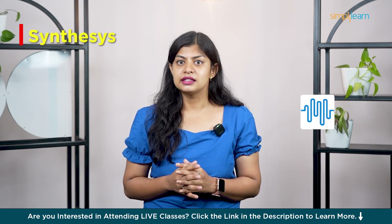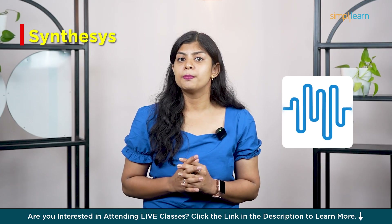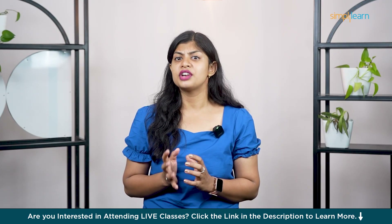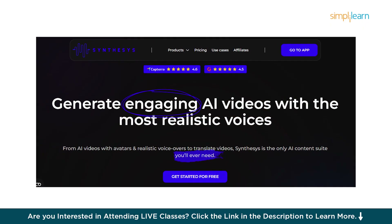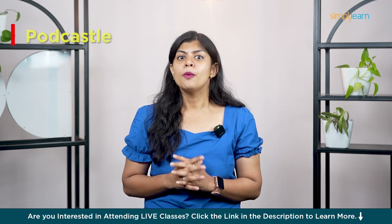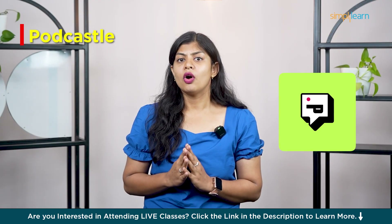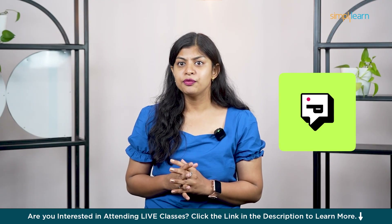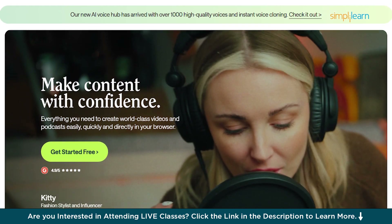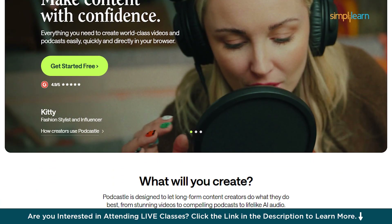Number nine is Synthesys — a solid choice for business voiceovers, whether it's ads, explainers or training videos. This one gets it done with a professional sound. And finally in tenth place we have Podcastle — an all-in-one podcasting platform with built-in voice generation, recording and editing. Perfect for creators on the go.